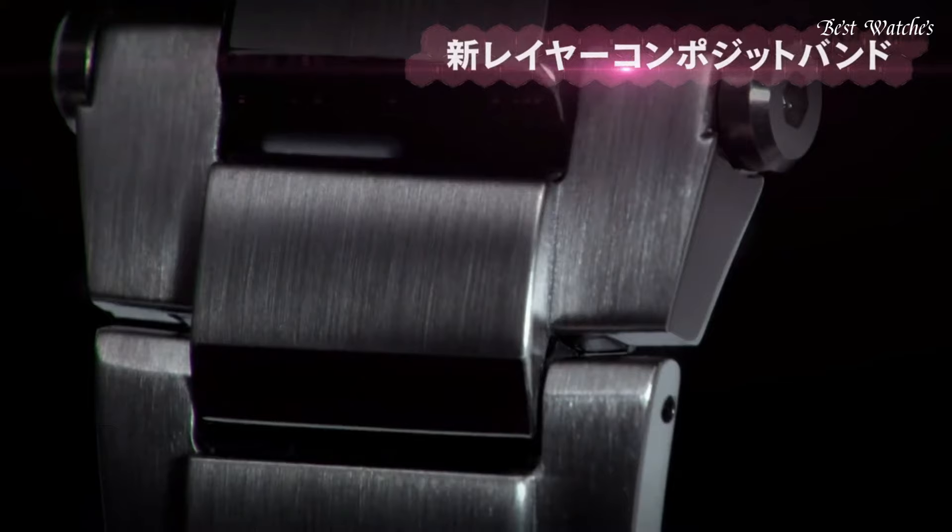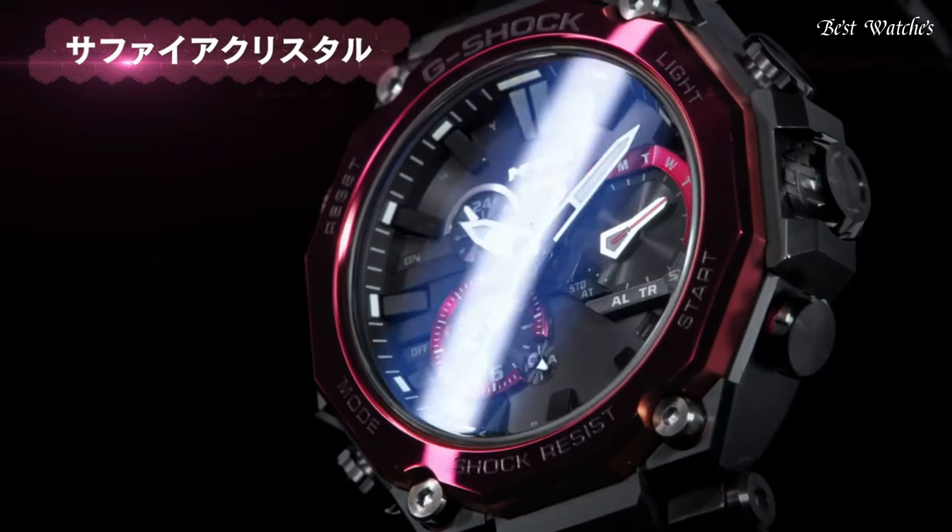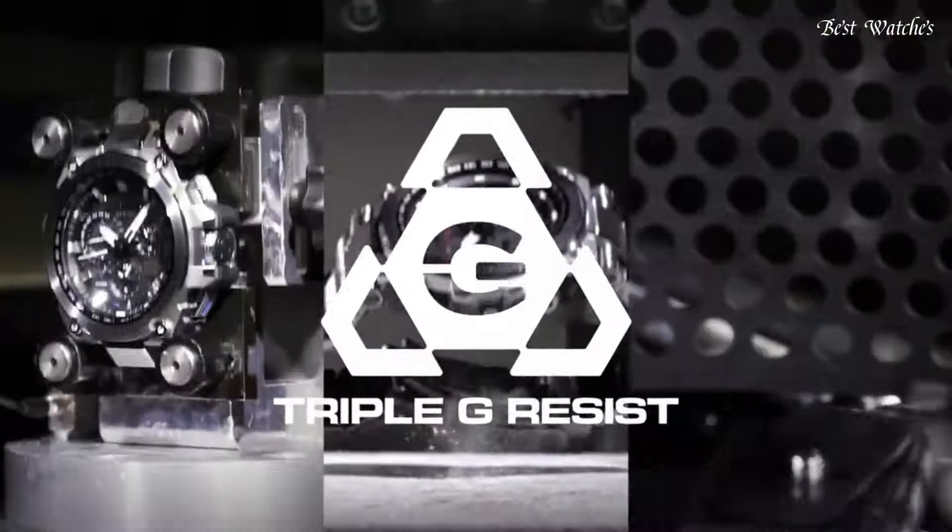Composite band. Band color: black. 200 meter water resistance. The following features are equipped: glowing hands.